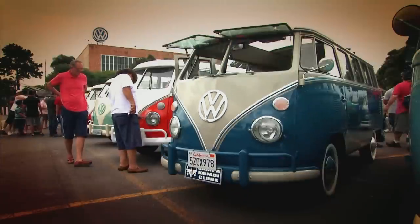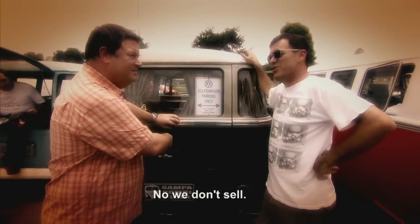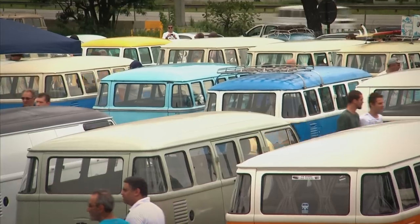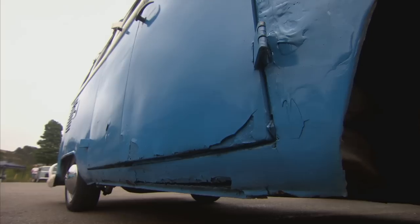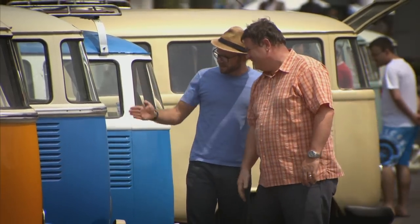I'm in Brazil trying to buy a combi at an event outside the factory where they've been made for over five decades. Vende-se? No, he doesn't. Vende-se? No. I'm having no luck, and even local combi expert Mauricio can't help me find one in the right nick. You look down the side, it's all wavy — he's like his knee.